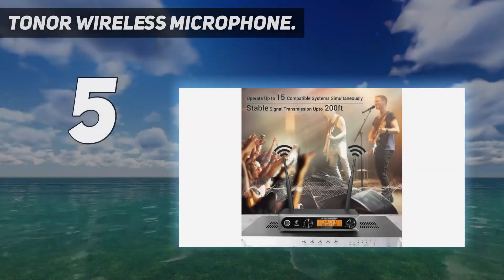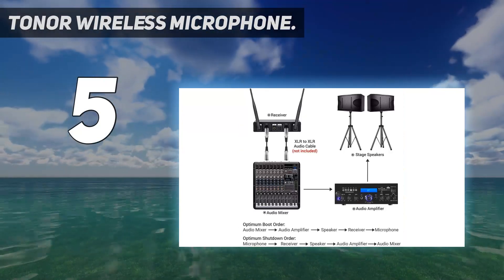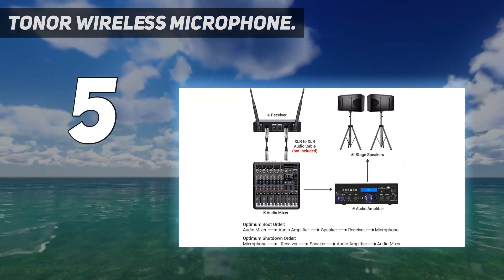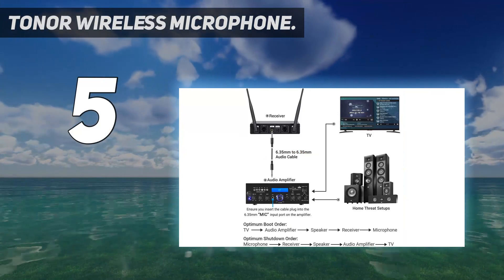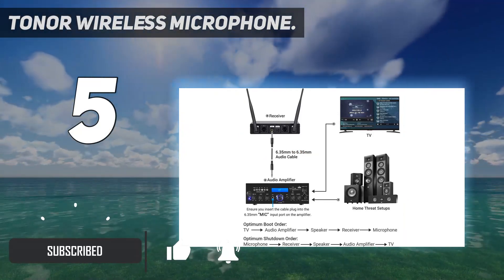Starting at number 5: the Toner Wireless Microphone. The Toner Wireless Microphone comes with a built-in digital decoding technology used for generating the perfect sound, with a wireless range of up to 60 meters, allowing it to work effectively in open space.